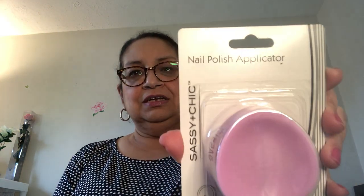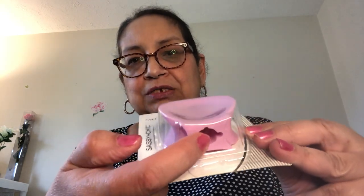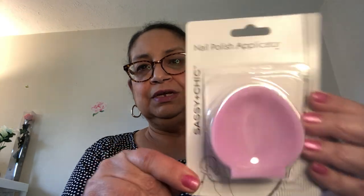Next I found this — super cool — it is a nail polish applicator by Sassy and Chic. It's supposed to help you with your non-dominant hand: you put the nail polish in the top part and use the big handle to hold on to, so you're not struggling when painting nails on your other hand. I'm going to give it a go and see if it makes a difference. They had other colors but I liked this pink one. It says 'nail polish applicator' by Sassy and Chic.